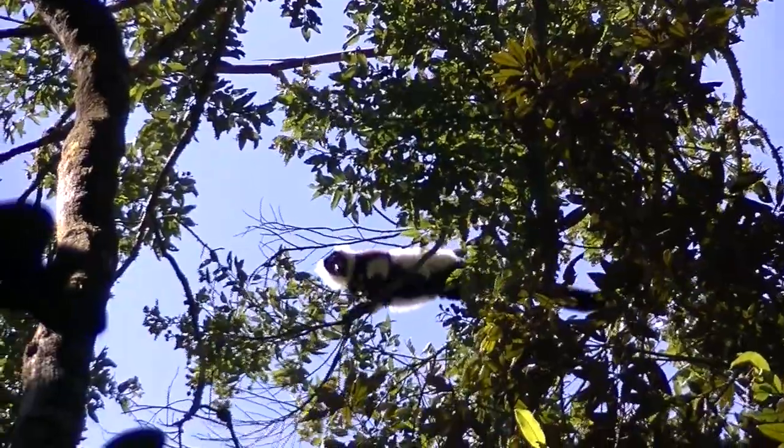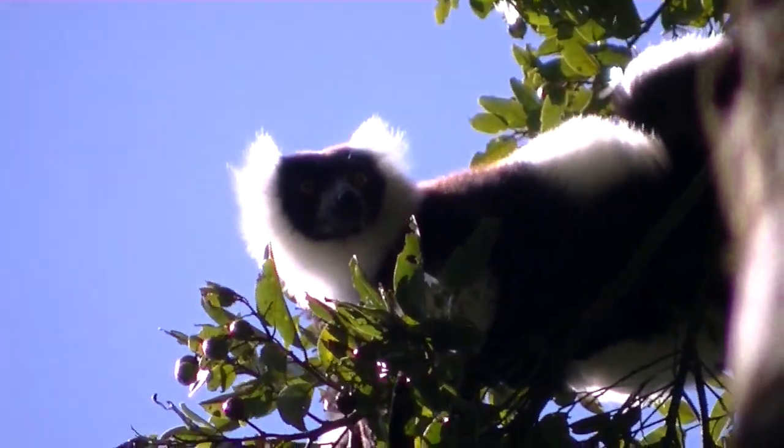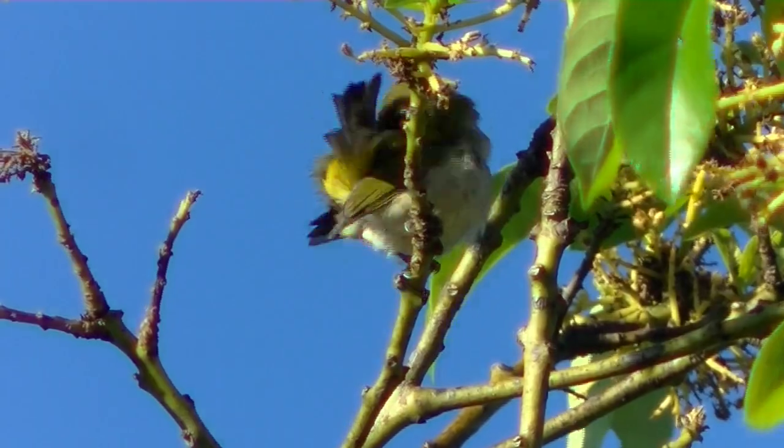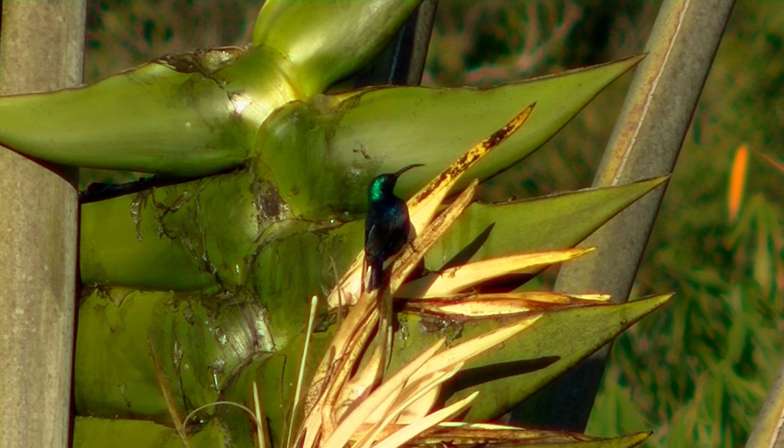The black and white ruffed lemur is active only in the day and spends most of its time in the canopy. Multi-male and multi-female groups of four to nine are territorial, with home ranges of 100 to 150 hectares. Feather maintenance is essential for survival. 75 to 90 percent of its diet is fruit with smaller amounts of nectar, flowers, and leaves. They love nectar and even drink the nectar of traveler's palm, which should be called traveler's tree since it's not a palm at all.